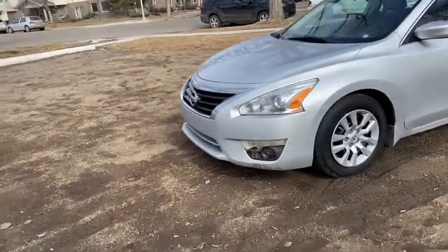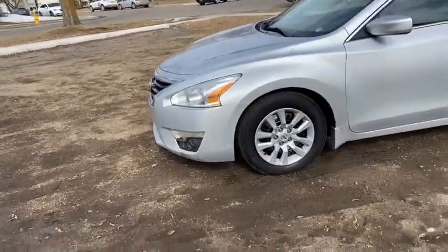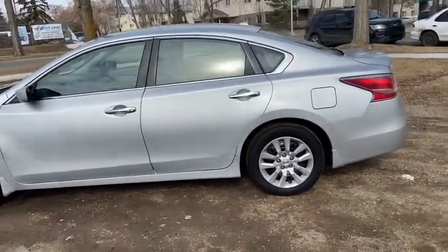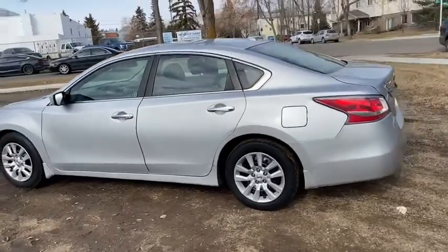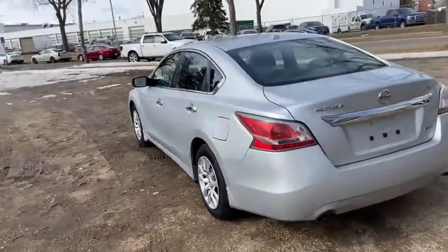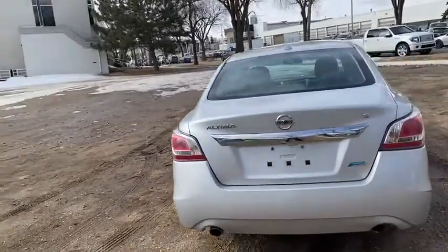On this car you have HID headlamps with fog lights. We have steel wheels that do come with wheel covers. It seats a total of five passengers, with two in the front and three in the back. It also comes with remote start.